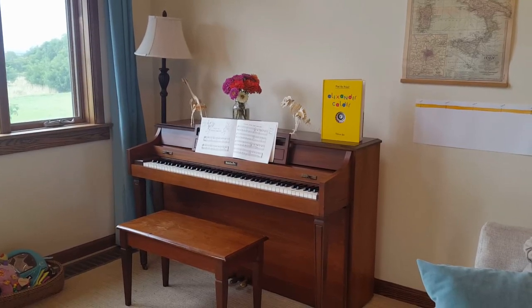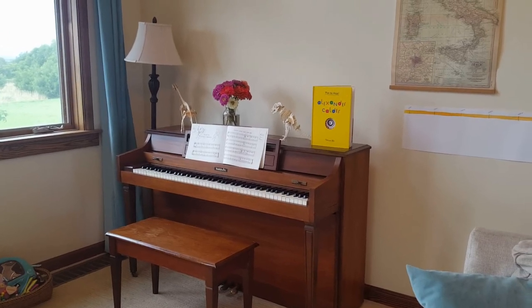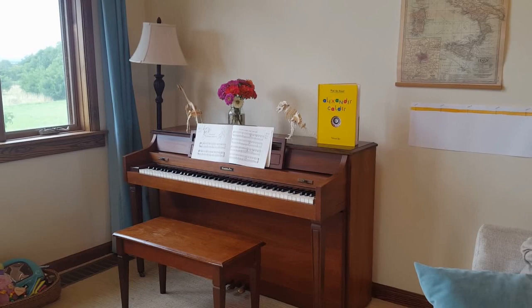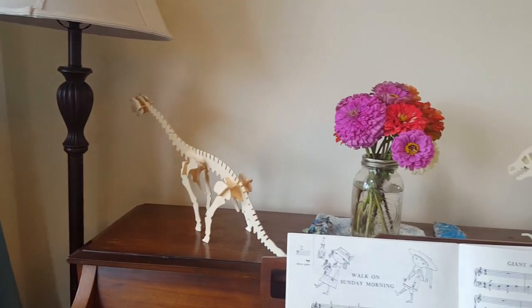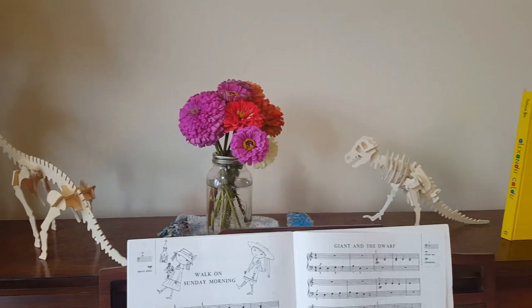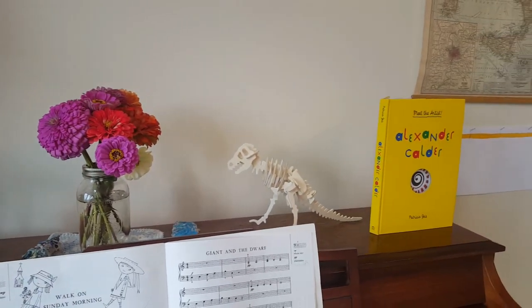The piano is new to us — it had been on my wish list for a while and we were actually just gifted it by family members who are downsizing. The timing couldn't be more perfect as my daughter is about to start piano lessons this fall. Currently on top we have some wooden dinosaur puzzles from our prehistory unit, zinnias from the garden, and a book on Alexander Calder, who is our current artist.